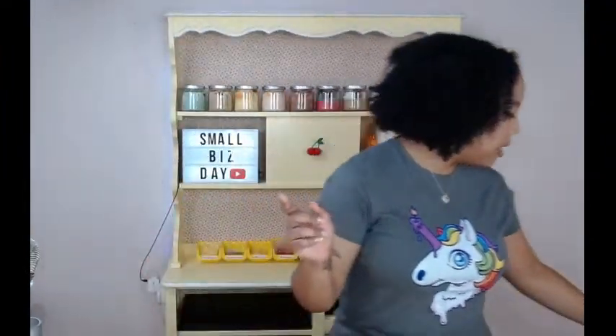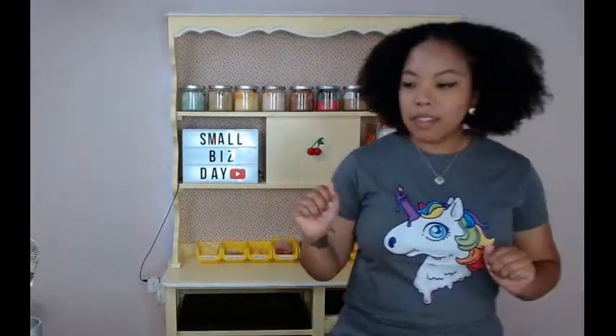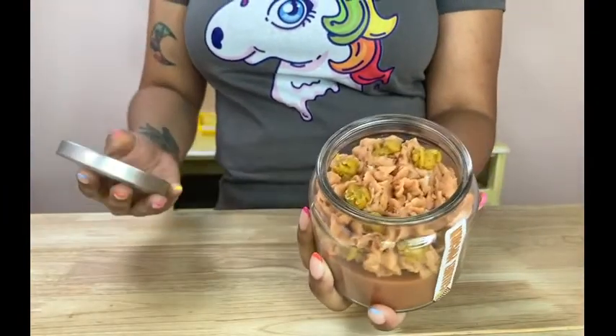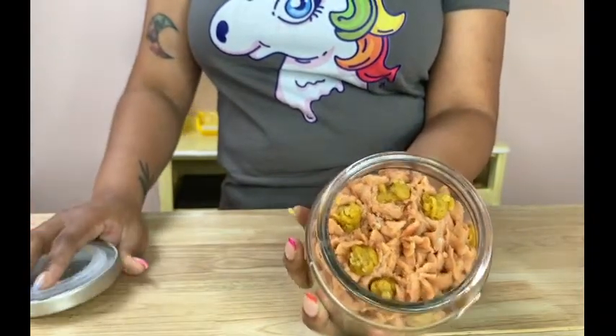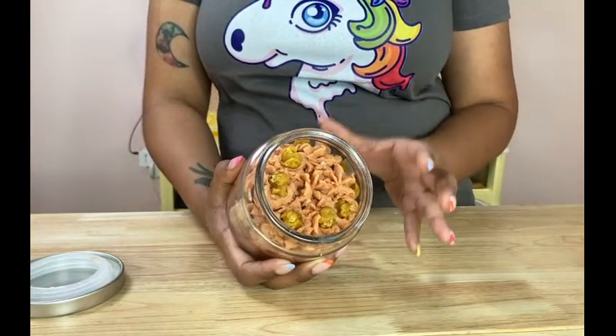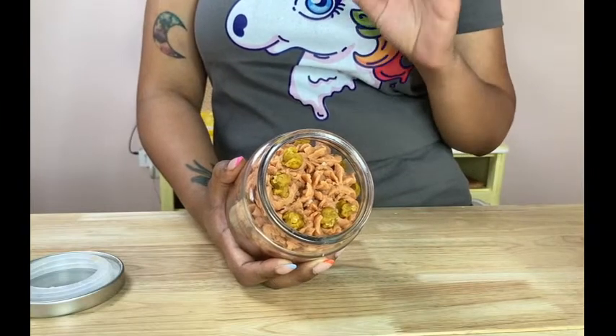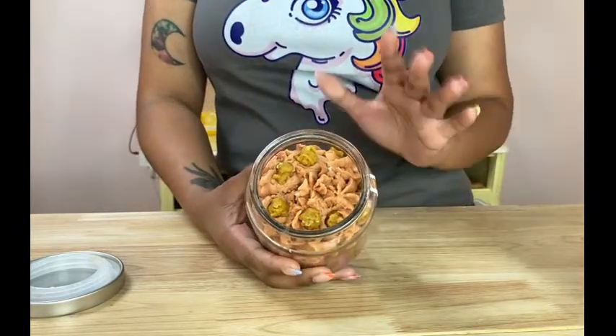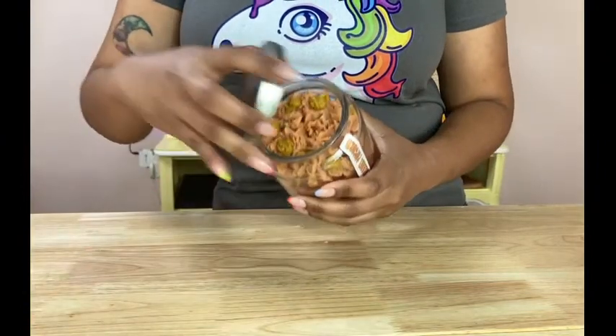We're going to get into the demo, but first I want to ask — what is your favorite dessert? Put it in the chat. My favorite candle is honestly this caramel popcorn candle. It's one I burn all the time — it's a fall scent, sweet and salty, kind of savory, really fills a room. It's a strong double-wick candle. The caramel popcorn is absolutely my favorite.